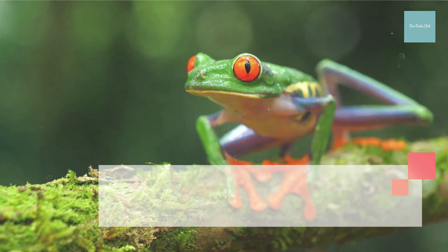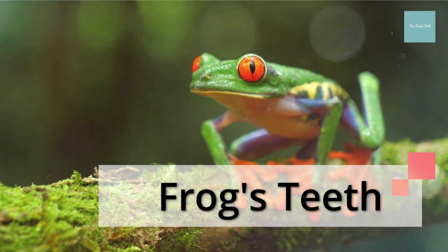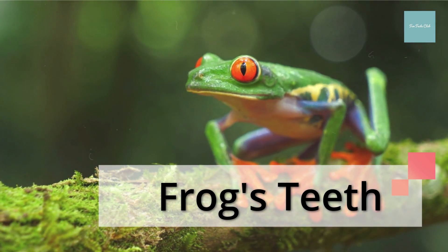Most frogs have teeth, although usually only on their upper jaw. The teeth are used to hold prey in place until the frog can swallow it.